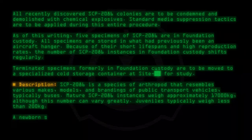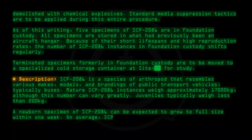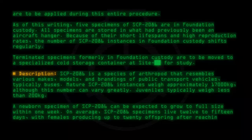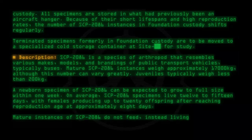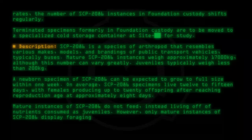A newborn specimen of SCP-2086 can be expected to grow to full size within one week. On average, SCP-2086 specimens live 12 to 15 days, with females producing up to 20 offspring after reaching reproduction age at approximately 8 days. Mature instances of SCP-2086 do not feed, instead living off nutrients consumed as juveniles. However, only mature instances of SCP-2086 display foraging behaviors.